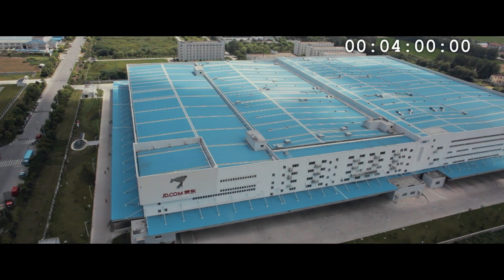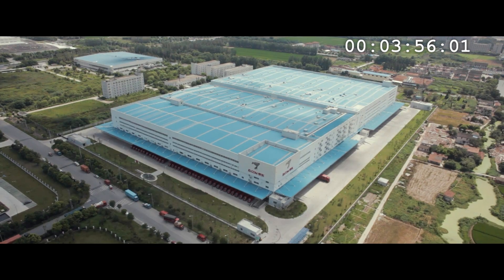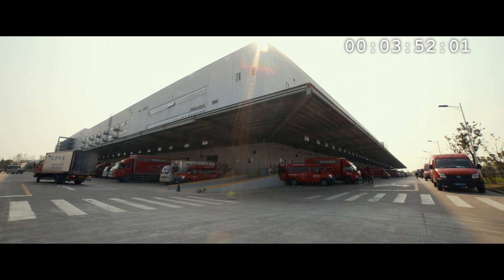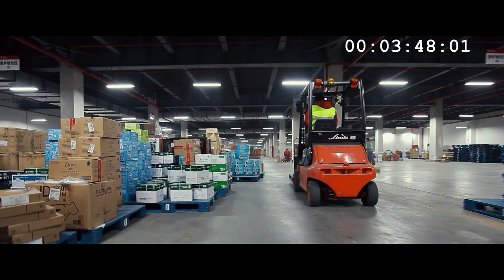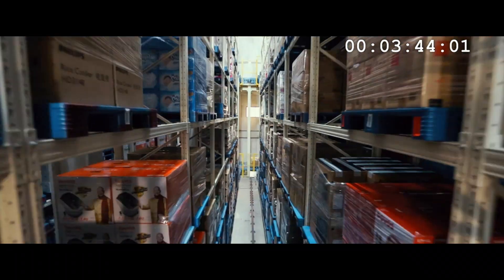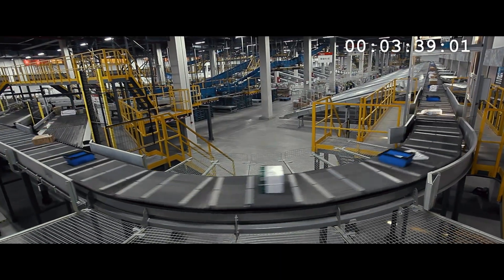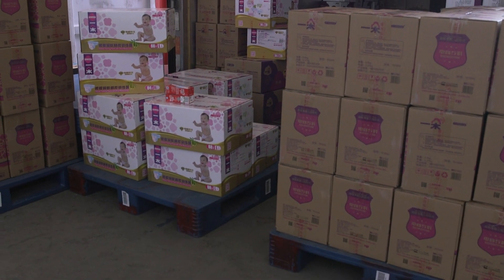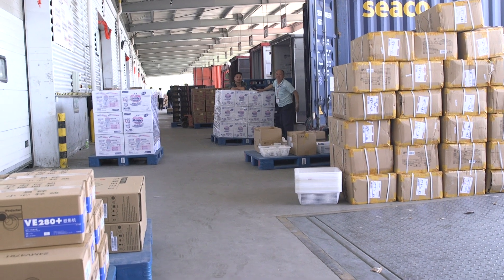Let's put four minutes on the clock, because that's what China's biggest online store says is its record. They've led us inside their largest robot-run warehouse to show us just how they can deliver, often in hours, sometimes in just a few minutes. JD.com shipped three million orders a year — from the latest smartphones and TVs to nappies. You might need those in under four minutes.